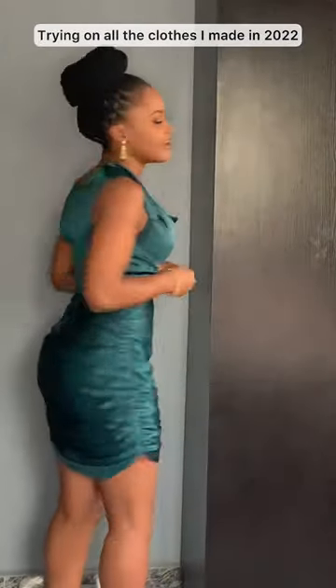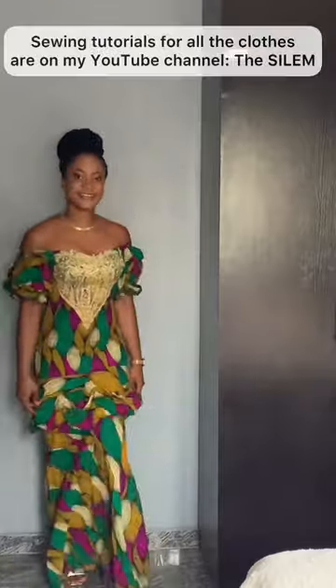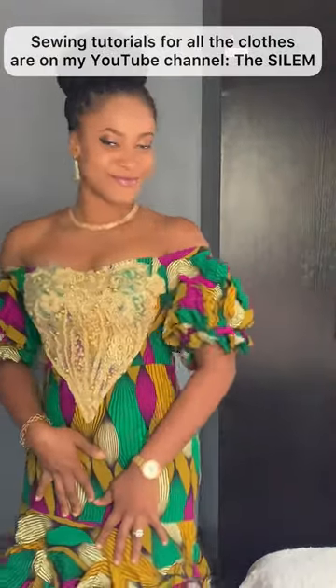Hi everyone! Today I'm going to be trying on all the clothes I made for myself in 2022. That was the first one, this is the second one — this one I made for my pre-wedding shoots. It's a lovely ankara dress.